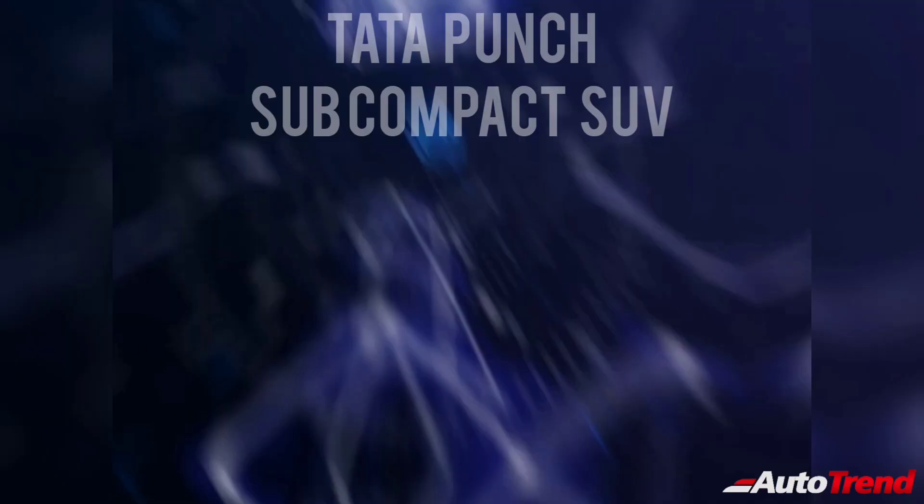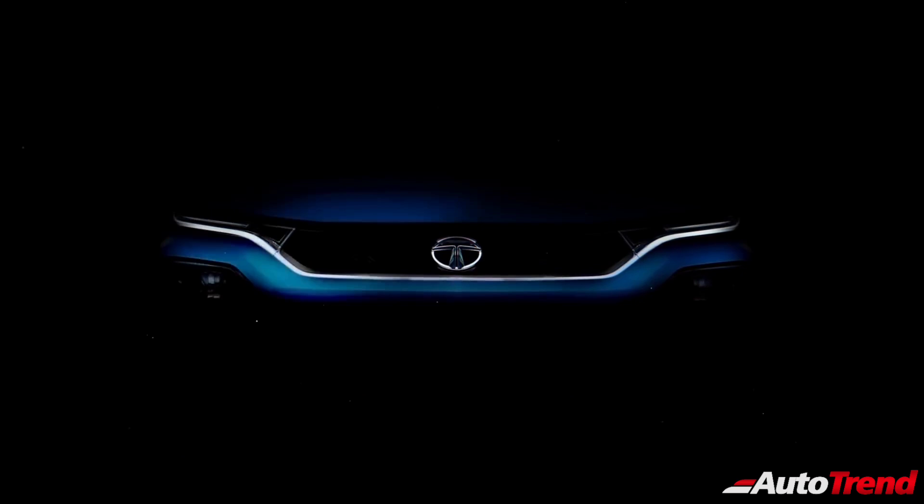Hello everyone, welcome back to Autotrend TV. This is Viprajesh. Tata Motors has finally revealed the official name of their HBX subcompact SUV along with the front looks of the production version.